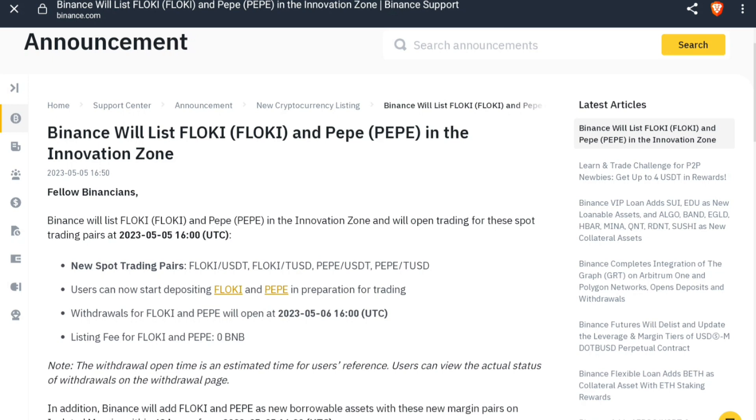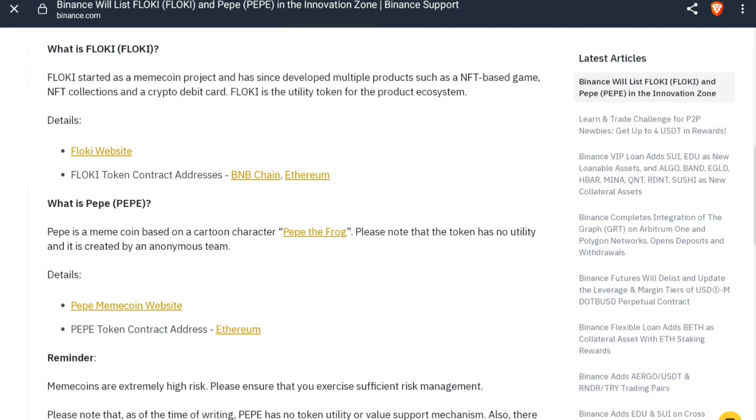So we will start from open trading. You can see the timing here is going from UTC. If you want to call a pair, you can see Floki by USDT, Floki by TUSD, PP by USDT, and PP by TUSD. The Floki and PP listing is at $5, on May 6th.